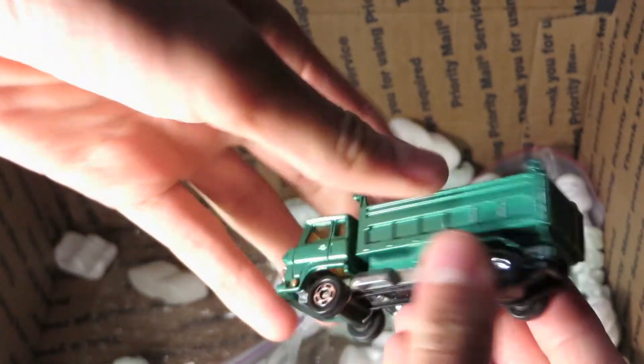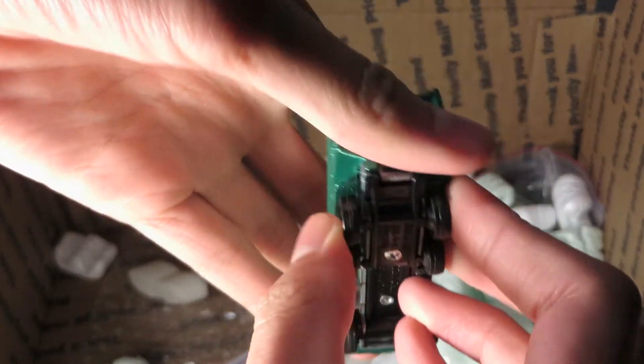Another Tomica — Hino dump truck, tipper.